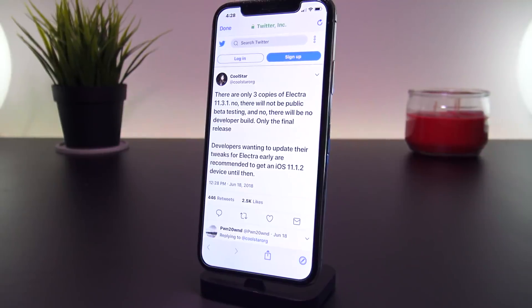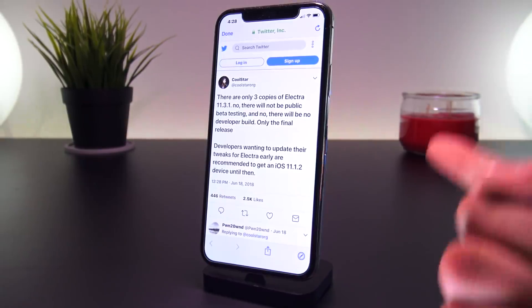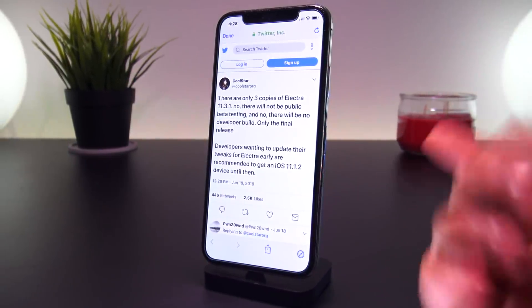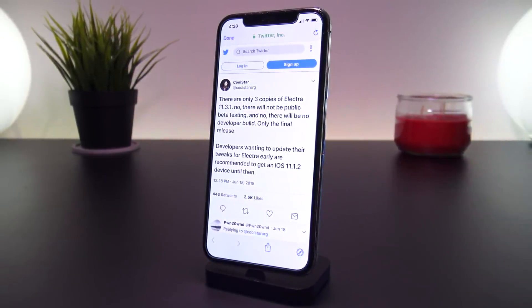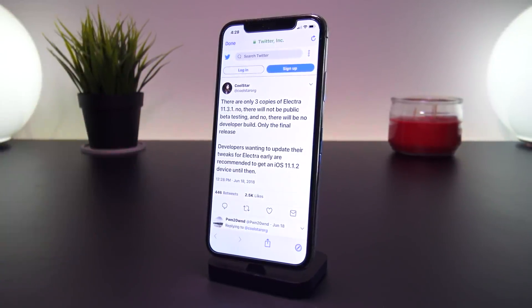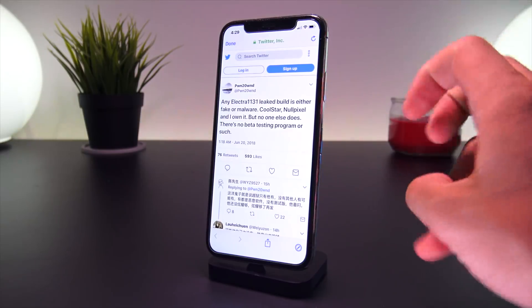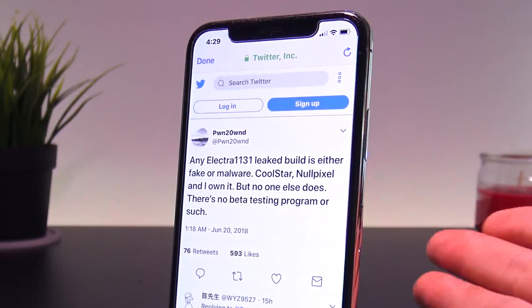As I discussed in my last video, there is only going to be one final copy of the Electra jailbreak — no developer or public betas, only the final release. So avoid anyone who claims to have a beta copy. It was tweeted out earlier today basically notifying us that any leaked build is either fake or malware.